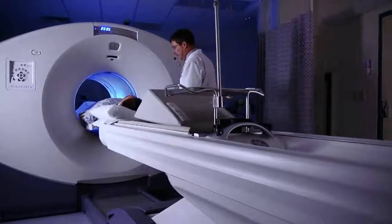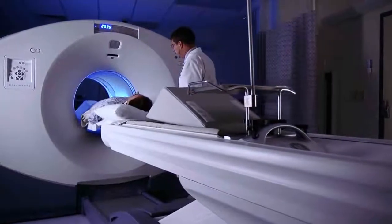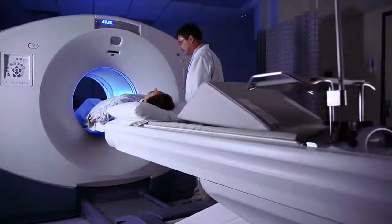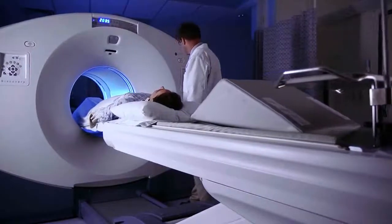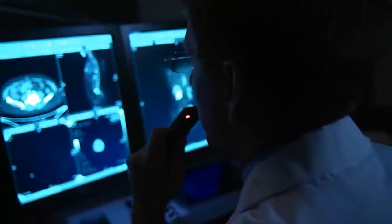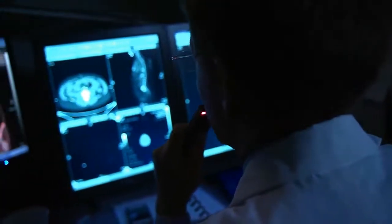I remember a patient who was having a lot of diffuse pain, and all the other scans were not really successful. We decided to order an F18 scan, and the F18 scan really showed many diffuse bone metastases. Having that information really did help us take the next step forward.